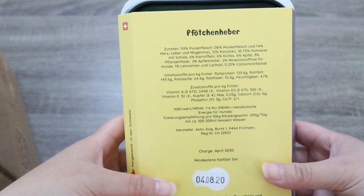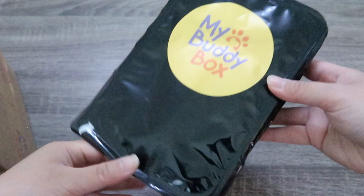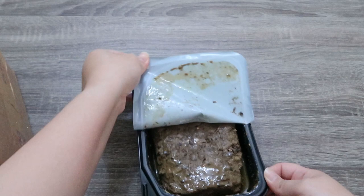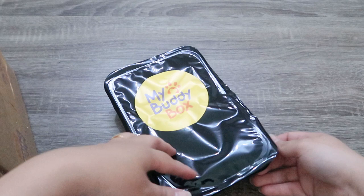It also has 12% carrots, 8.5% chicken egg with free-range husk, 8% potatoes, 6% pumpkin, 6% apple, 3% vegetable fiber, 2% apple pumice, 2% mineral mix for dogs, 1% linseed and salmon oil, and 0.5% calcium carbonate. There are also additives per kilogram of the feed which are vitamin A, vitamin D3, vitamin E, copper, calcium, and phosphorus.